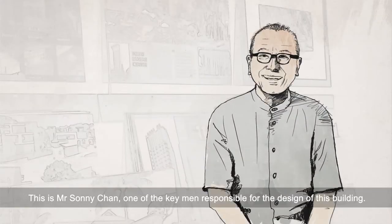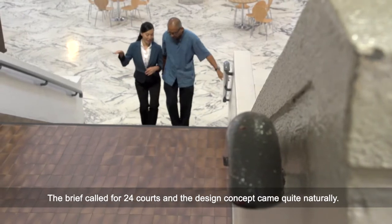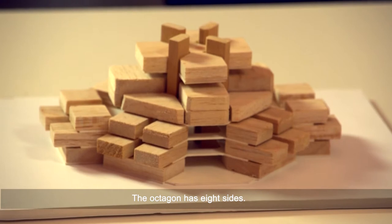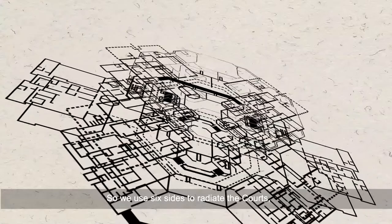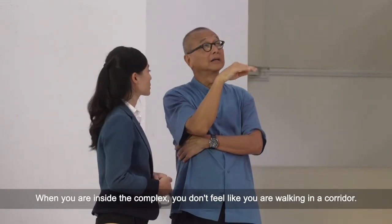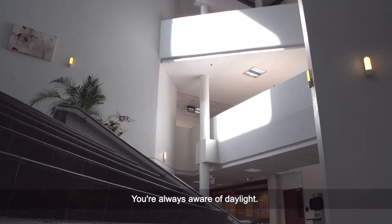This is Mr. Sunny Chen, one of the key men responsible for the design of this building. The brief called for 24 courts and the design concept came quite naturally. The octagonal atrium is the organiser of the whole building. The octagon has eight sides — we use six sides to radiate the courts, and the seventh and eighth sides are the entrance to the courts. It brings daylight into the heart of the building, so when you're inside the complex, you're always aware of daylight.